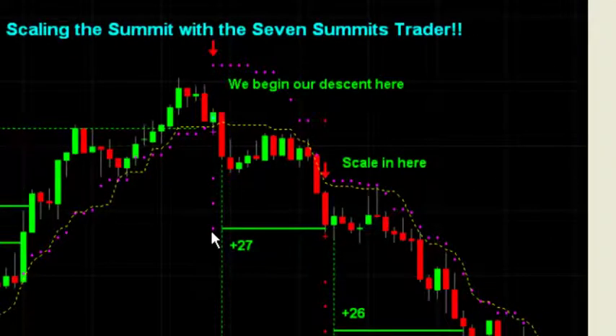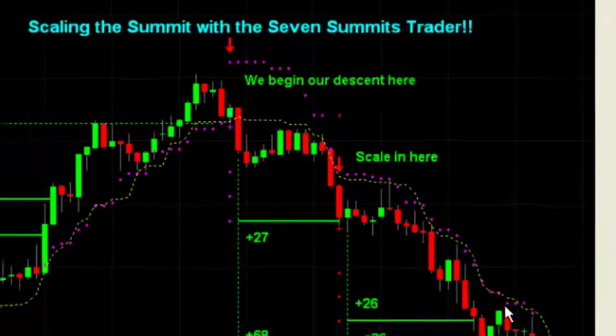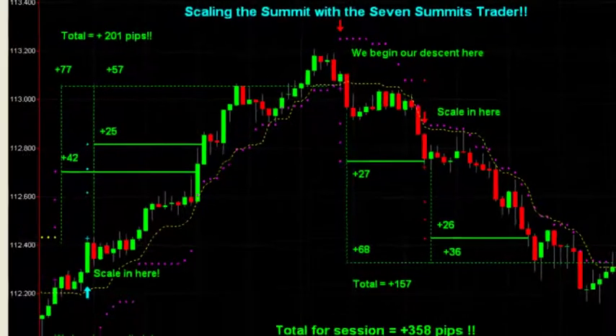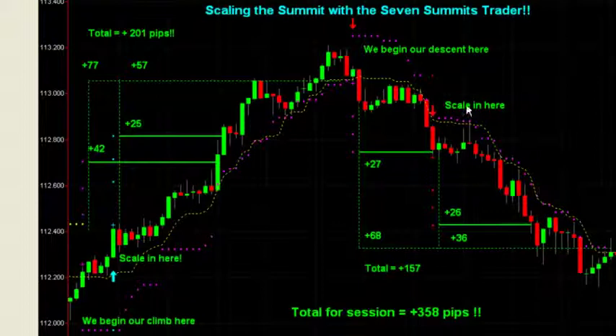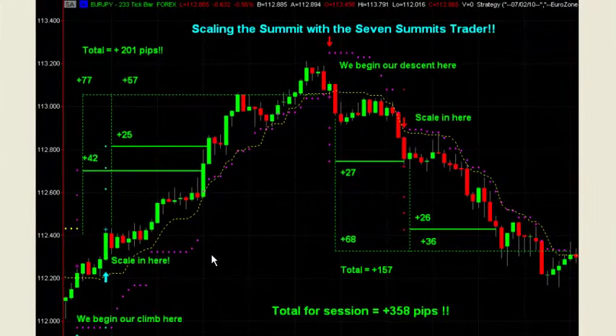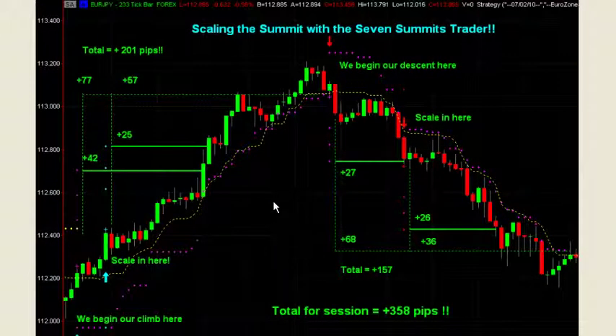The short trade was quite a bit smaller, tuned to the new market conditions that had changed, but it was able to tell us when momentum was increasing to the short side, allowing us to add to our position. We were able to trail our position all the way down for a much bigger gain, ultimately picking up another 157 pips. It was a 358-pip session — a day trade. This all happened in one morning during the U.S. session.